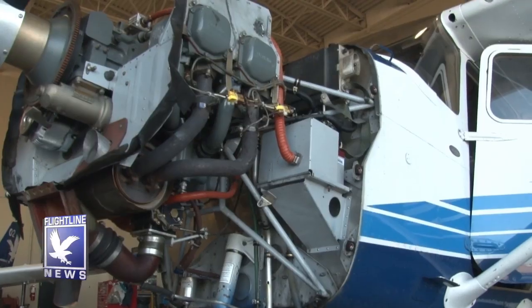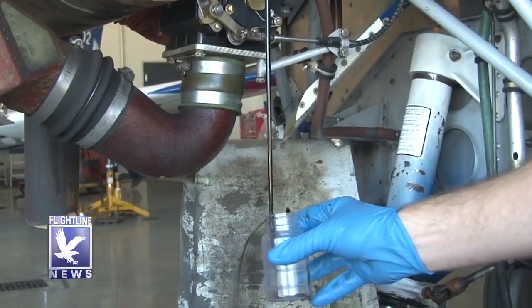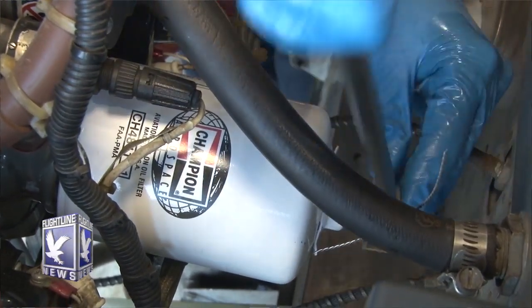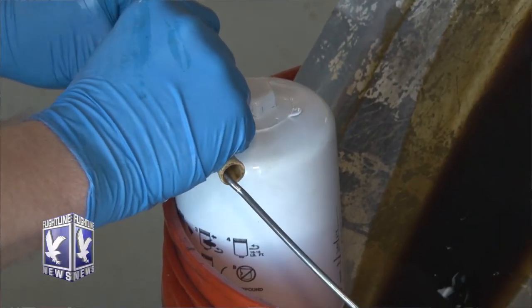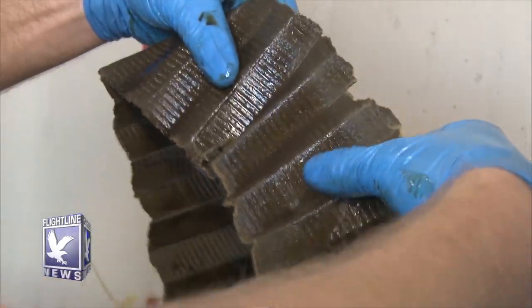Once we bring it into the hangar, we will drain the oil and get an oil analysis from the engine, which gets sent out to be checked for any abnormalities — any metal or debris in the engine oil. Once the oil analysis is taken, we remove the oil filter, drain it of oil, cut it open, and check for debris in the oil filter.